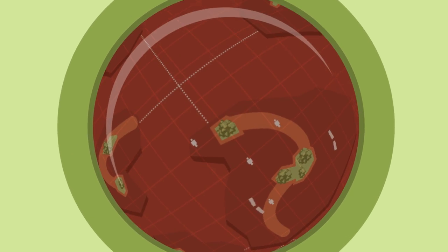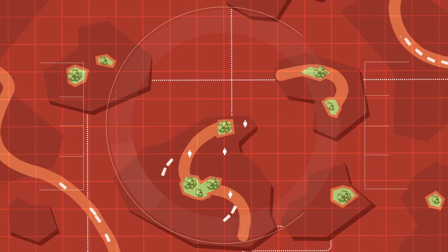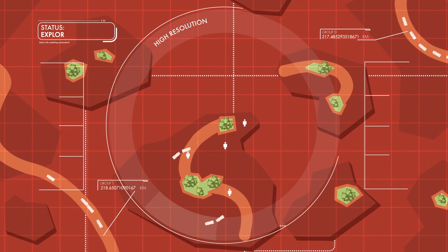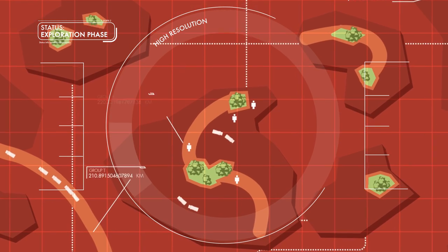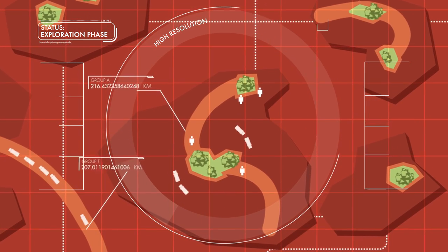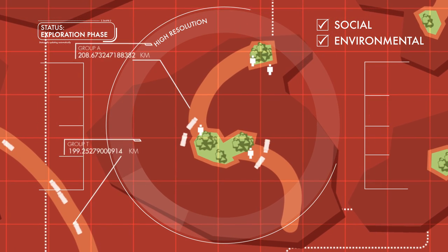It starts with the exploration phase, where earth observation satellites with high-resolution cameras and other instruments can quickly and cheaply scan vast areas for potential deposits, then help guide test teams to specific sites for investigation on the ground. During the evaluation stage, EO satellites can help producers work within social and environmental guidelines to plan where a mine should be located.